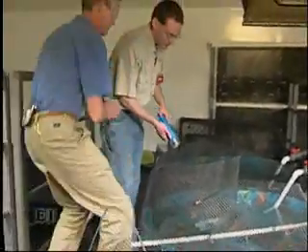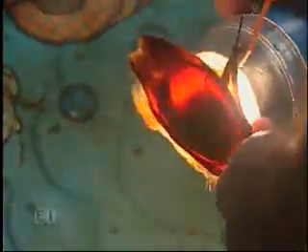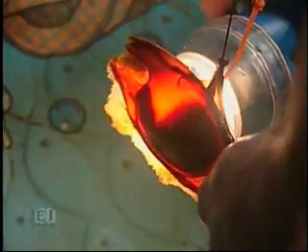Gary shows the different developmental stages of the eggs. The process is called candling — you hold a light behind the egg, and because the egg is semi-transparent, the light shines through and lets you see a silhouette of what's inside, including the yolk and embryo. This lets staff keep track of how the embryos are developing.